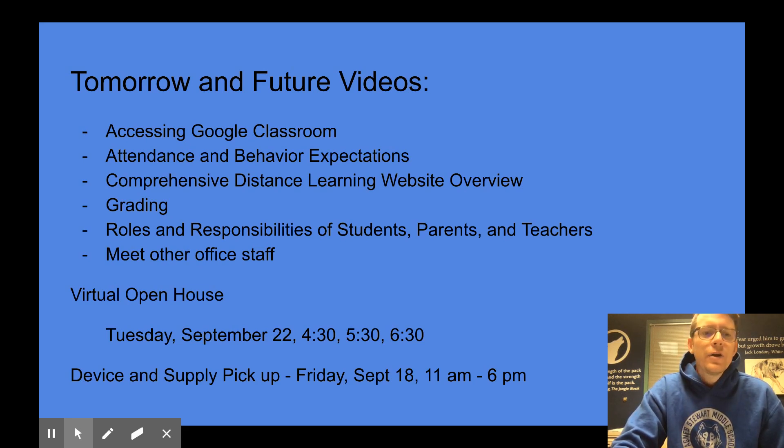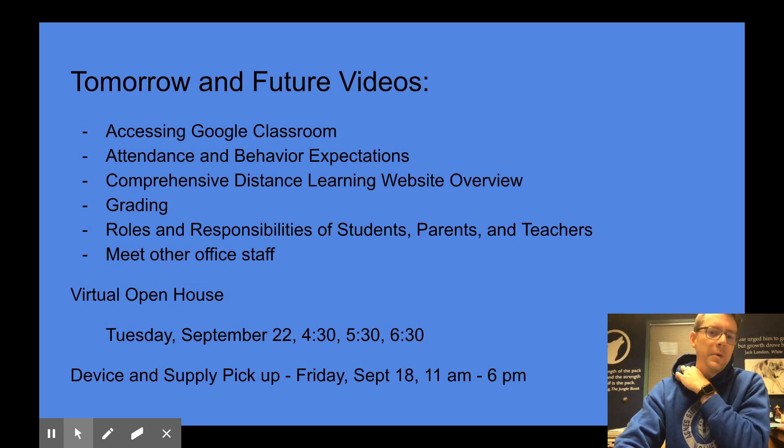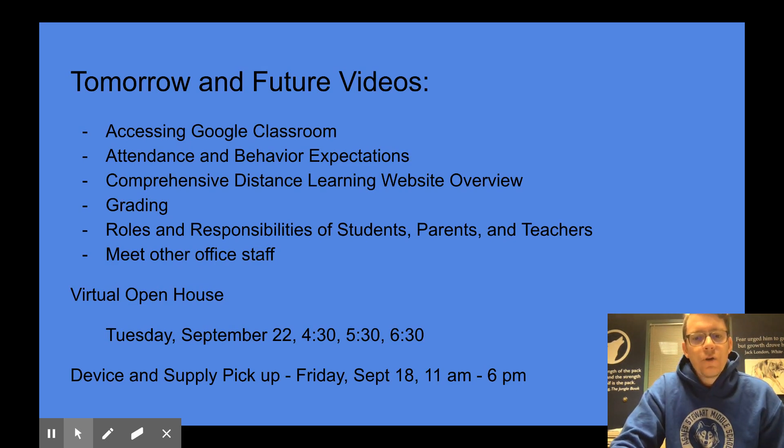A few things to keep on your calendar. First, we have our virtual open house next Tuesday, September 22nd. We'll be running three live sessions at 4:30, 5:30, and 6:30. You'll receive those links early next week, Monday or Tuesday, right before the orientation, and that will allow you to meet your students' teachers. Also, this Friday — moved to Friday because of the air quality — will be the device and supply pickup here at Agnes Stewart, on Friday September 18th from 11 a.m. to 6 p.m. If you have not yet picked up your device and supplies, please make sure to come do that on Friday so you'll be ready to go on Monday.